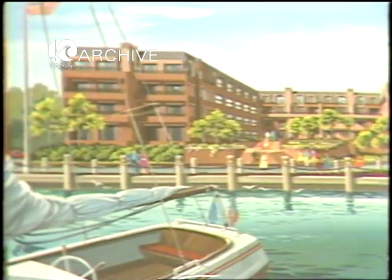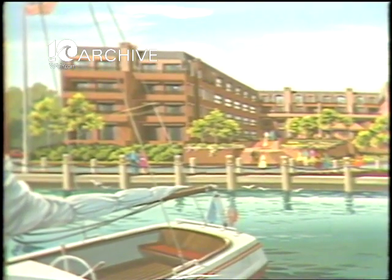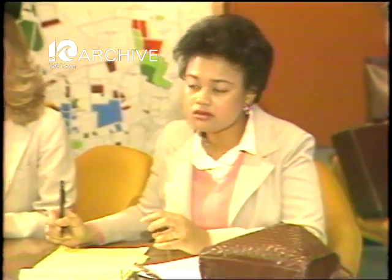The plan includes a 50-boat slip marina, underground parking, and a large landscaped plaza that will join the two structures, with exteriors in keeping with the surrounding architecture, according to Christopher Companies president Fred Kober.